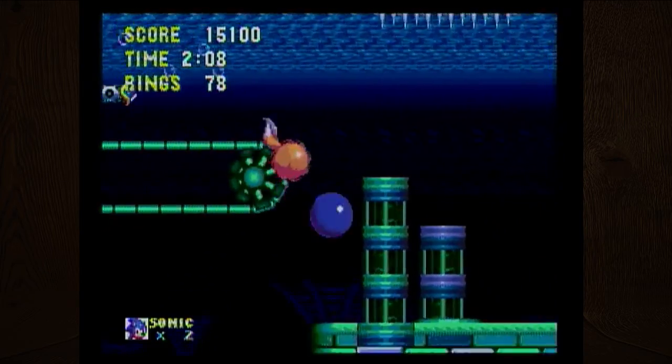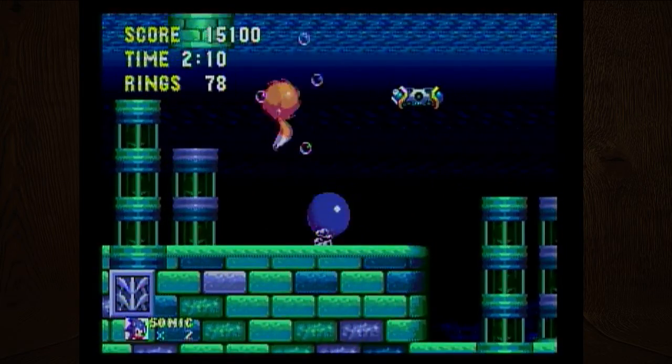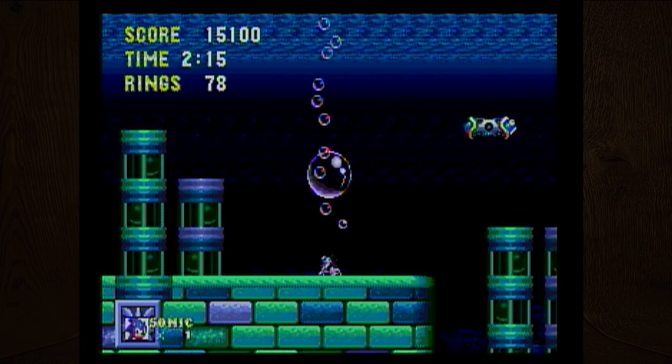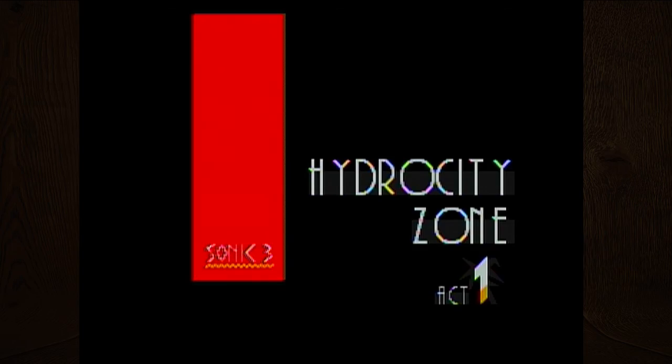I hate that noise so much — it makes me so anxious! Come on, air bubble! The way Sonic died was really funny — he just goes 'Ah!' Game over. Rest in peace Sonic.